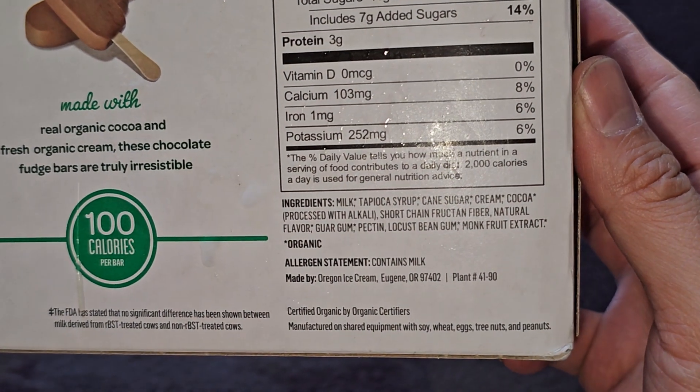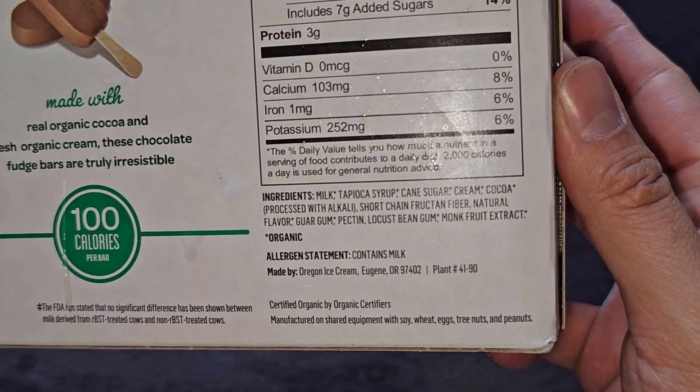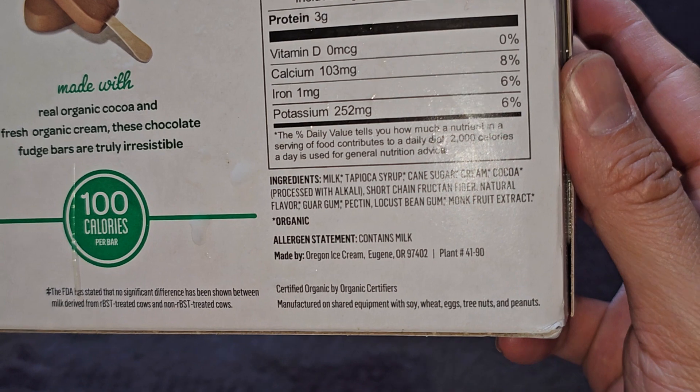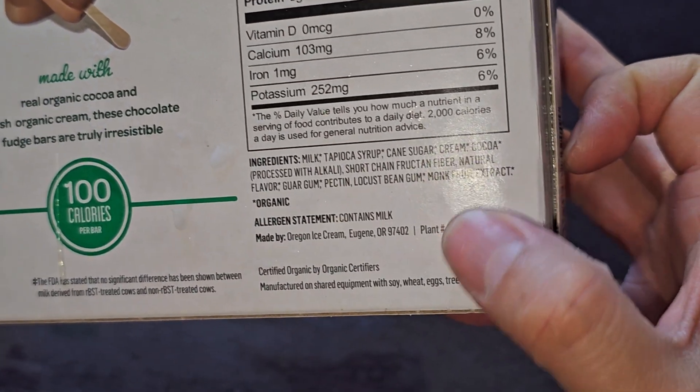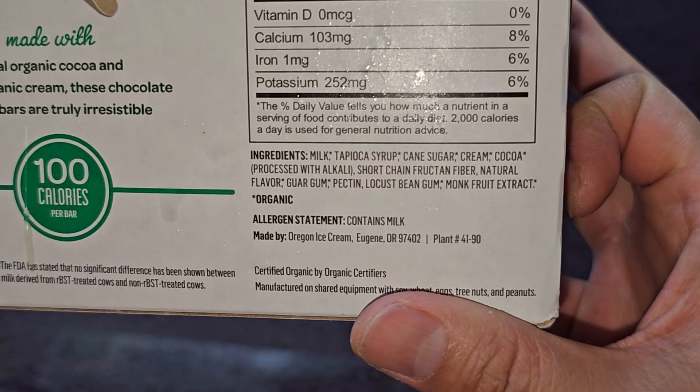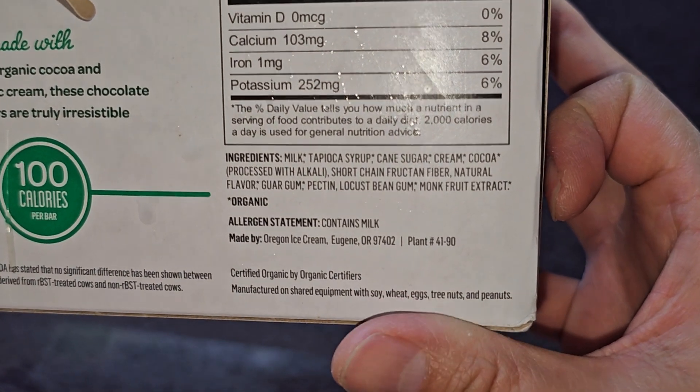The ones with asterisks are organic ingredients. If you're allergic, it contains milk, so be careful — you might get stomach problems or whatever else happens if you're allergic to milk. Made by Oregon Ice Cream, Eugene, Oregon. Let's go ahead and open this up.